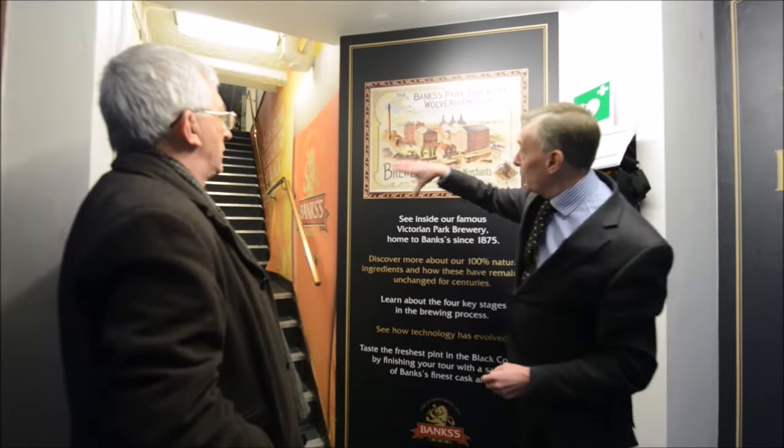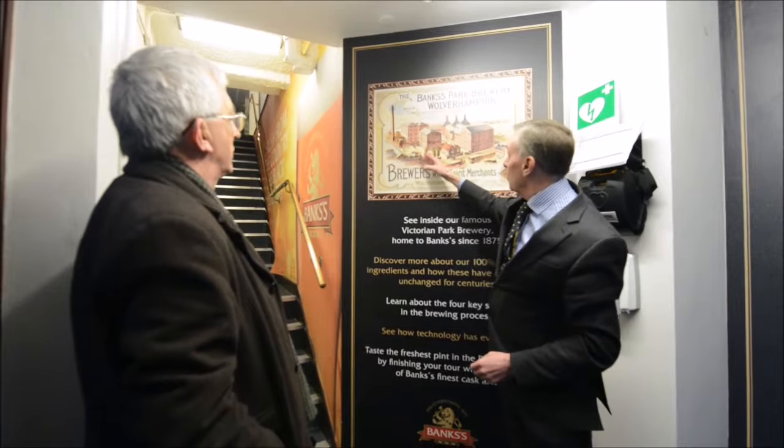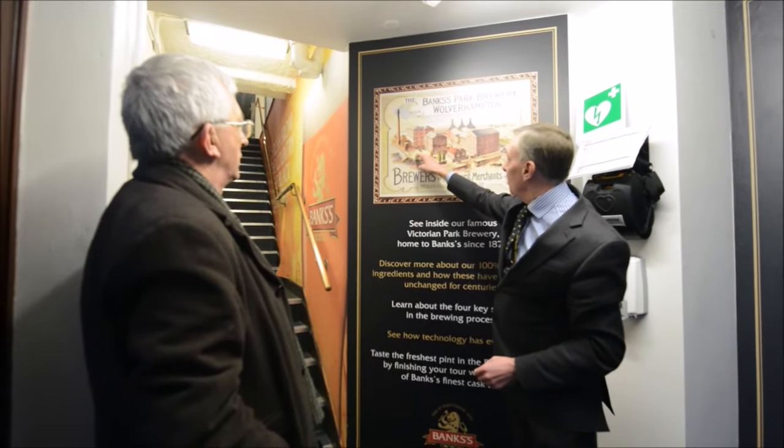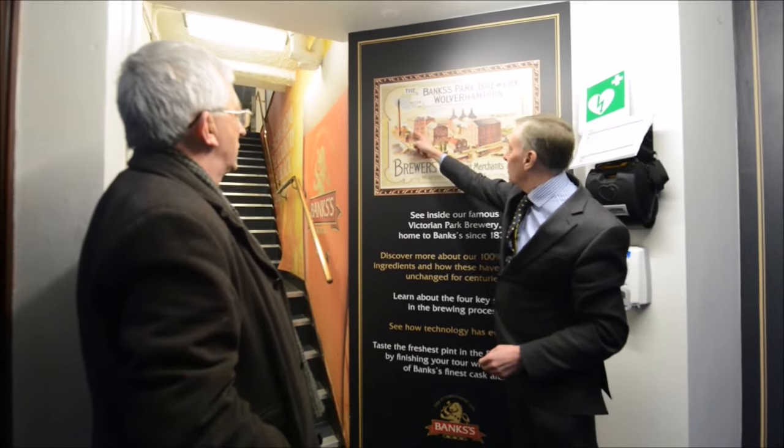We use about 80% of our total hops that way, or at least 60% of them. This block here is a building that's been extended. When I joined, that spent grain area had an open stairway which went up to about here, right up to the top of that.